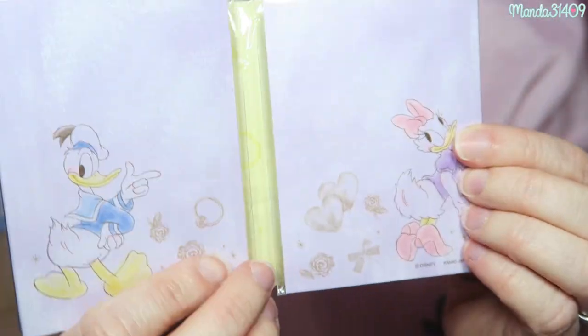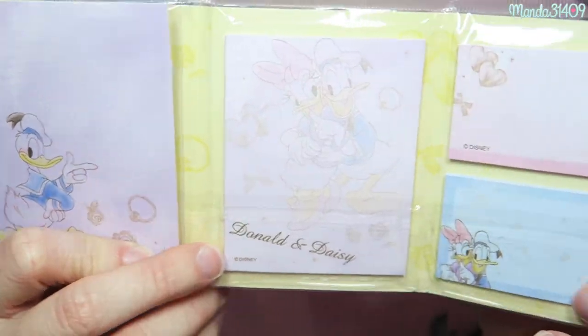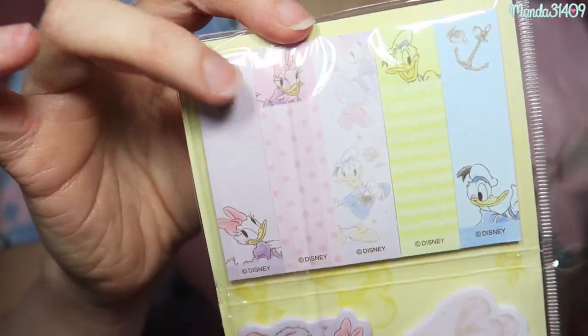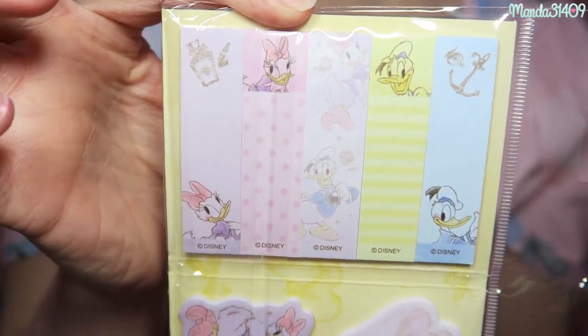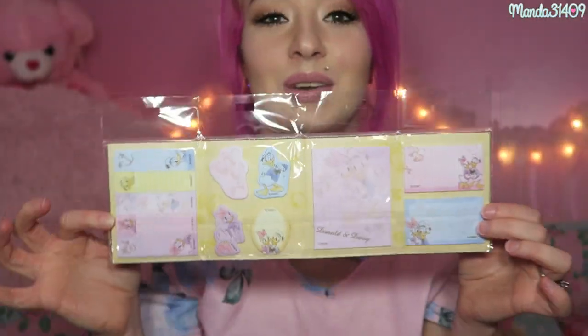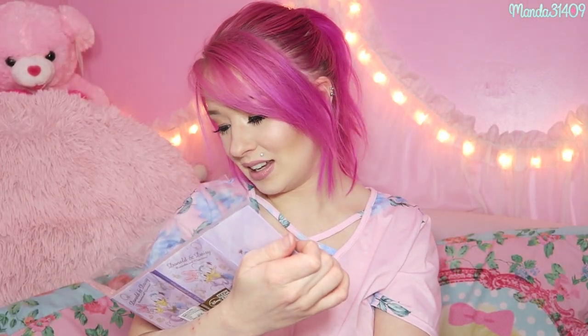We have this Donald and Daisy Duck book — I love this. It is Donald and Daisy Duck, and you open it up and it's got all of these little sticky notes and page flags in it. These are perfect to use in planners. I am obsessed with this — it's adorable, thank you!